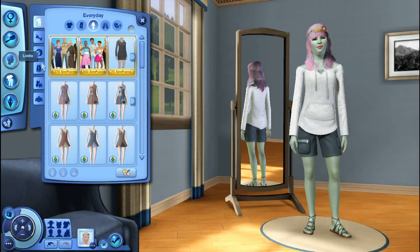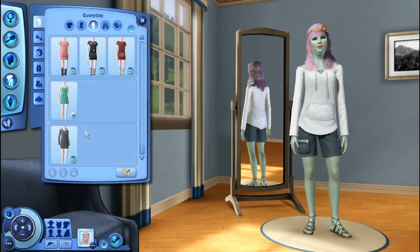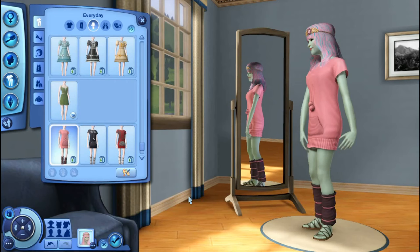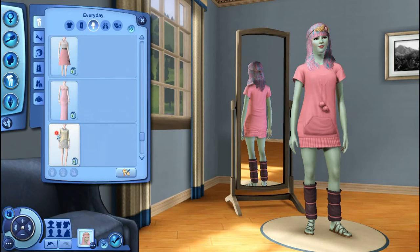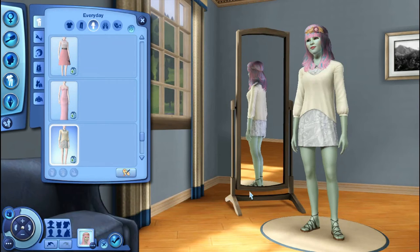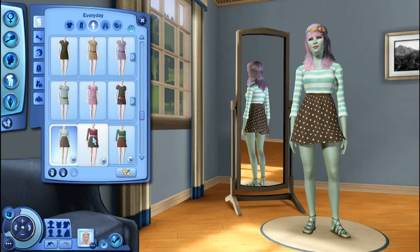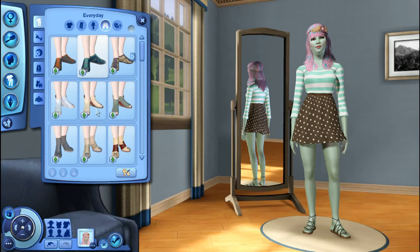All right, clothing — starting with everyday. I need to remember she's a teen and not a young adult, so I need to dress her as a teen. Sometimes I feel like I dress my teens as more of a young adult stage. I feel like for her it would be something cute to wear some teen clothes. I really like this on her and I might go with it honestly. This is cute though too — I like that with the headband. I might go with that. No, I love that. Okay, we're going to go with that.